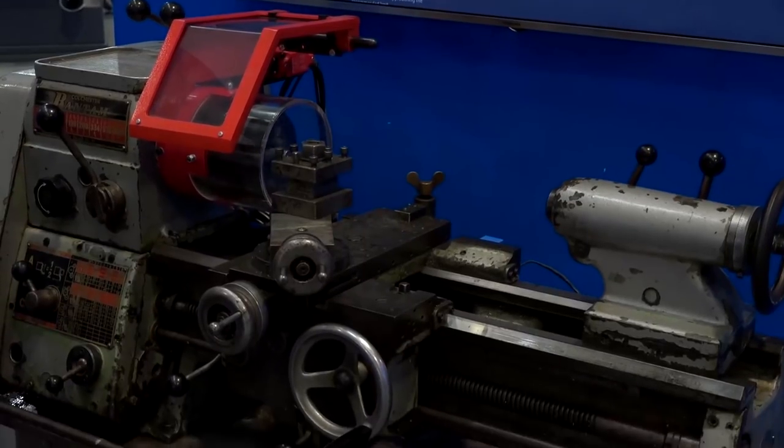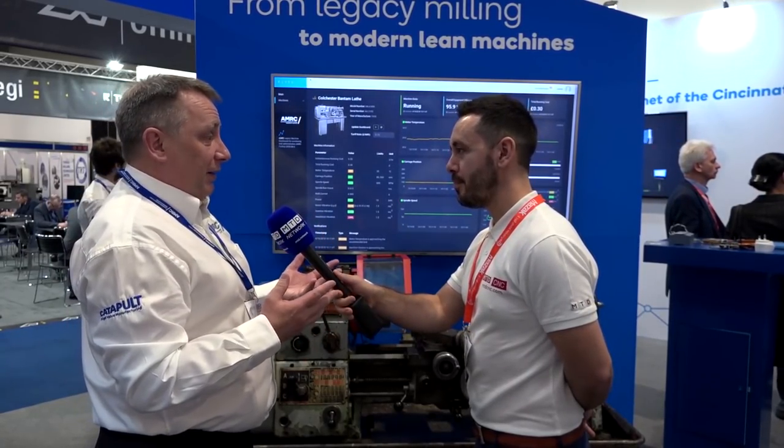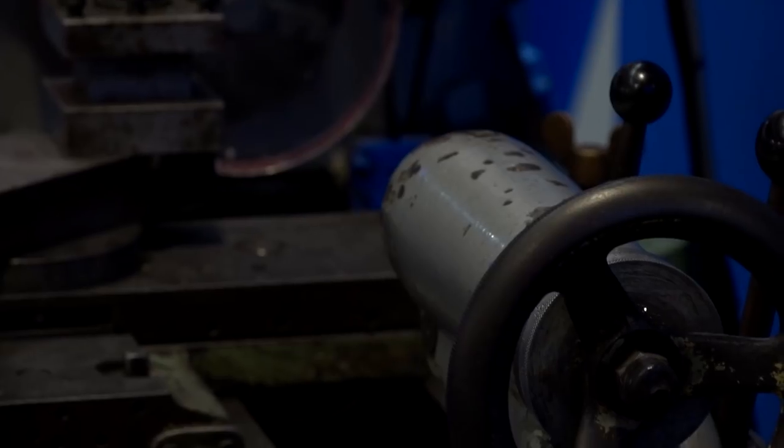Rav, we're here at MAC 2018 at the AMRC. What message are you trying to get across? The message is that the fourth industrial revolution is here, but it doesn't have to cost a lot. We've got a 1956 lathe that we have sensed up inexpensively for £200–250, and we're beginning to get data off it. For many people, that's the start of their digital journey.